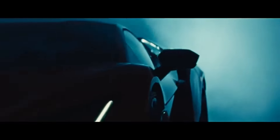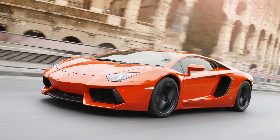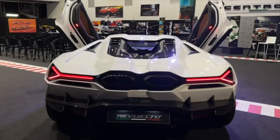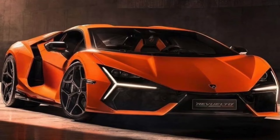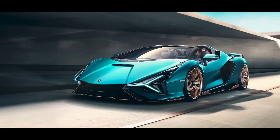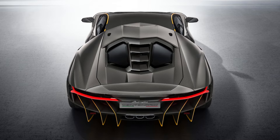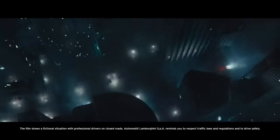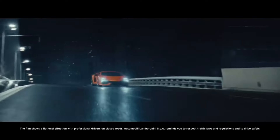In the Lamborghini lineup, this car is of course following the Aventador, which has been around since 2012. And even though the Aventador still looks great in 2023, the Revuelto looks like it's straight from the future. It has the headlights from the Lamborghini Sian and the rear lights from the Centenario. If the future will really look like this, I'll be very excited about it.